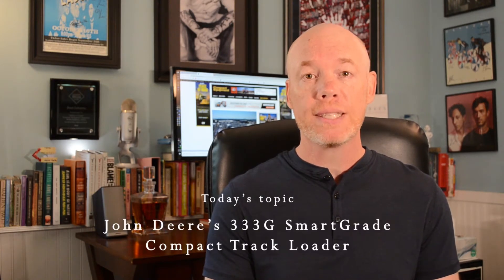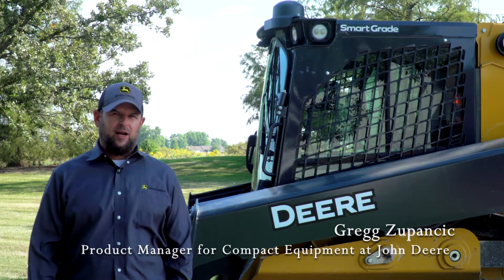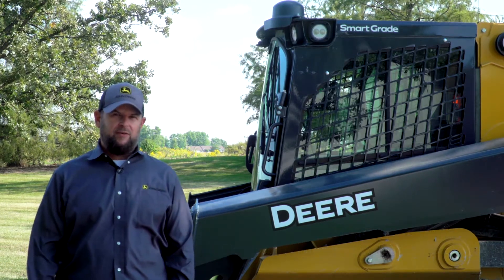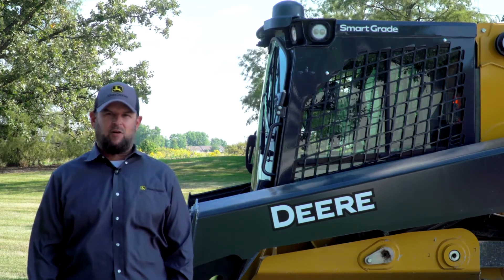Basically talking about a skid steer with a dedicated track undercarriage. They've really overtaken skid steer sales — they're much more popular than skid steers these days because they can go into a lot of applications that skid steers might not. So brush cutting, for example, super popular these days. And grade control, which is what we're going to talk about today with John Deere on their new 333G Smart Grade unit. Here to talk with me today is Greg Zupanczyk, one of my favorite people in the industry. Greg, thanks for being on the show. Thanks for having me on the show. I'm Greg Zupanczyk, product manager for the compact equipment business. I've been working for John Deere for more than 20 years to broaden our lineup and provide compact equipment solutions for our customers.